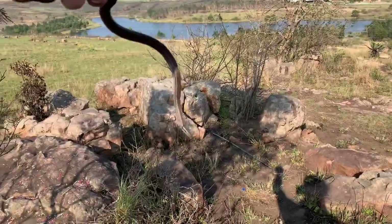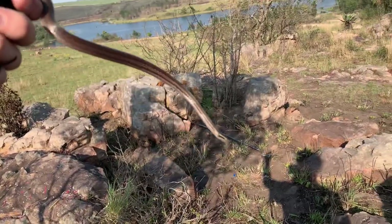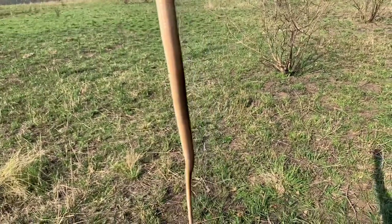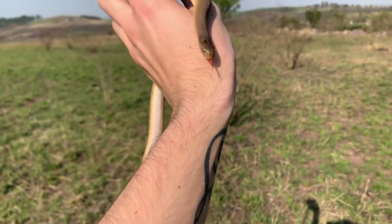Cool little brown house snake, let's go. I'm gonna bag him — and another one, an egg eater! Nice big one, first sheet that I lifted. Bag and tag boys, bag and tag.